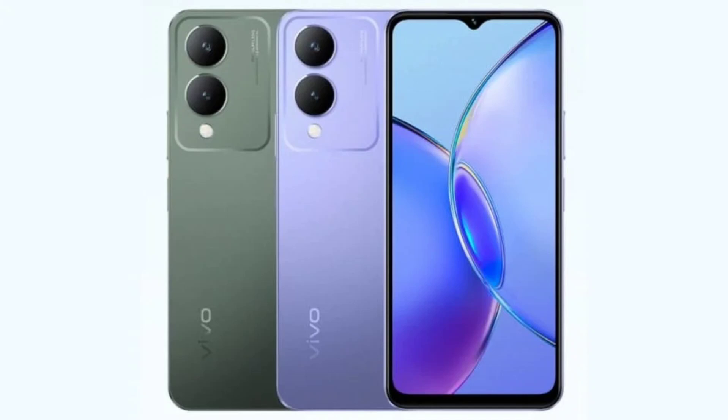The phone runs on Android 13 with a layer of FunTouch OS 13. The Y17s houses a 5,000mAh battery that supports 15W charging, and the big battery promises 19.67 hours of YouTube video playback.